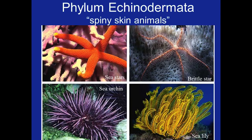Discuss the embryological characteristics that distinguish deuterostomes from protostomes, and understand which Phyla are protostomes and which are deuterostomes.